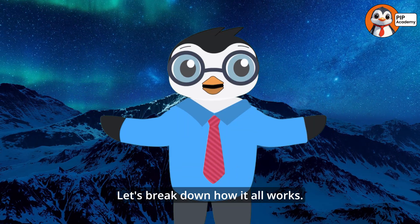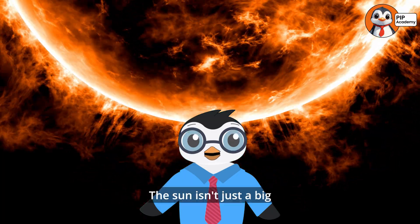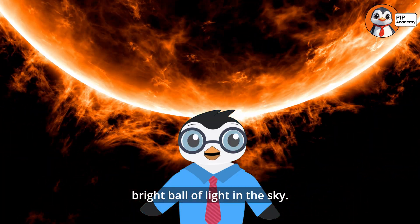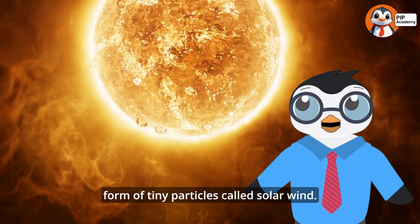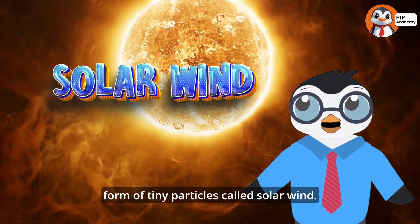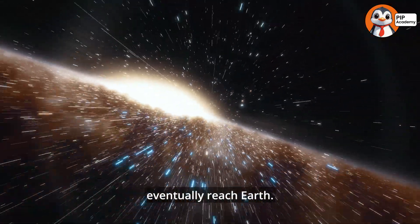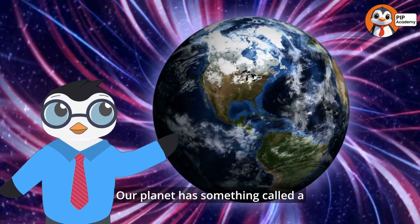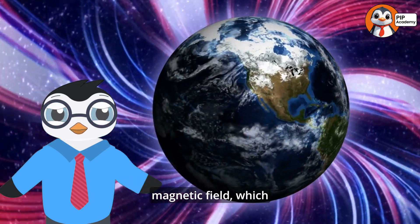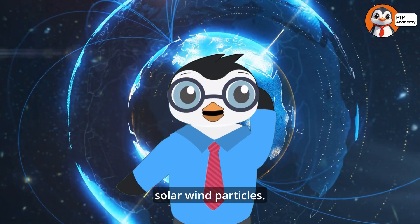Let's break down how it all works. First, it starts with our Sun. The Sun isn't just a big bright ball of light in the sky — it's constantly sending out energy in the form of tiny particles called solar wind. These particles travel through space and eventually reach Earth. Our planet has something called a magnetic field, which acts like an invisible shield around us. Most of the time, Earth's magnetic field protects us from these solar wind particles.